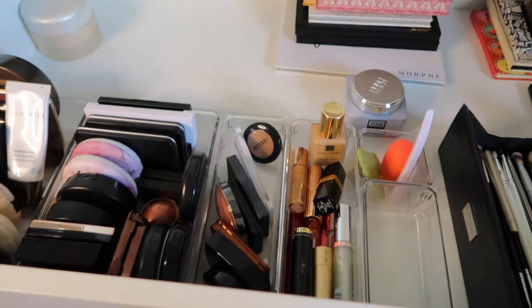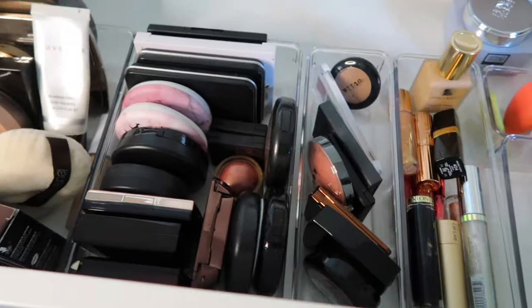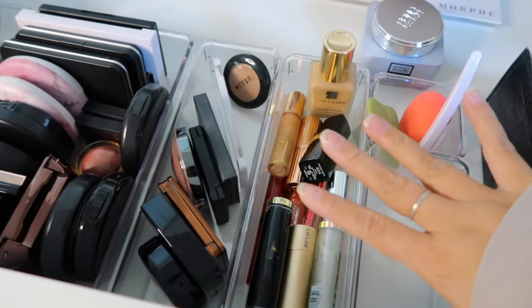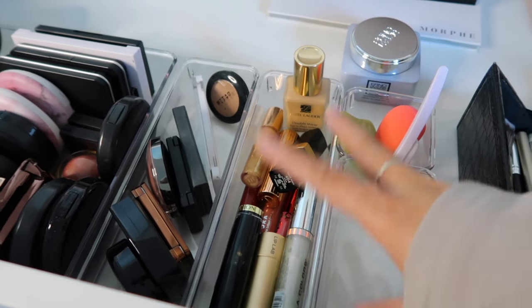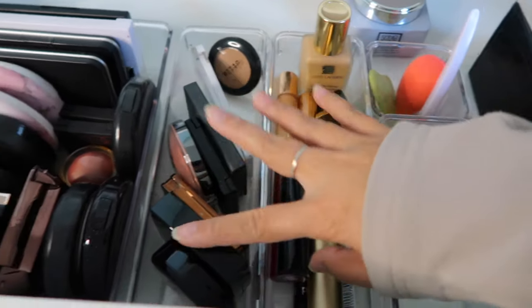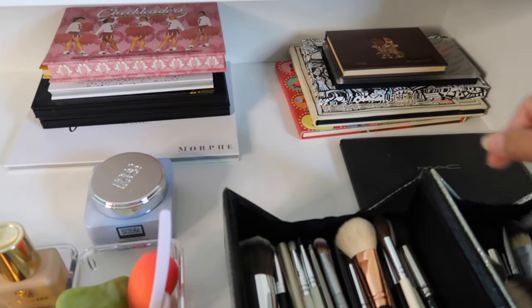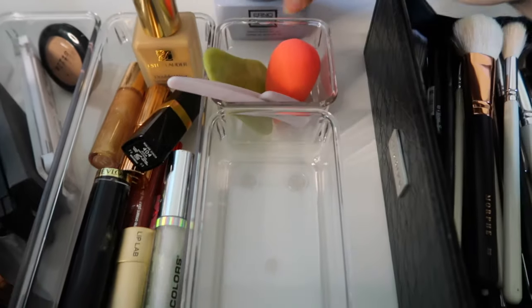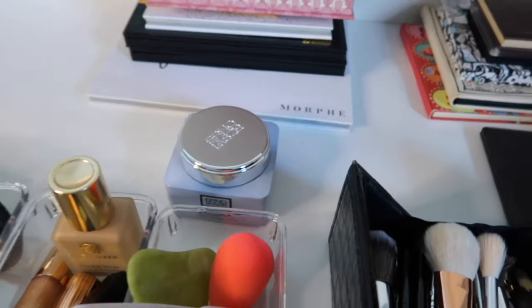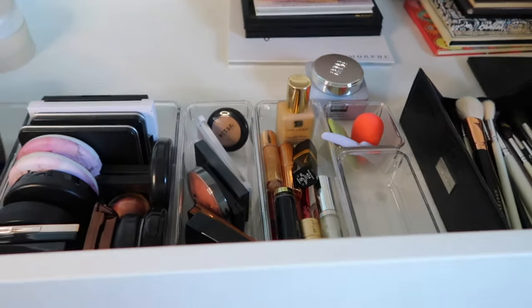The top shelf is probably the most organized — this is makeup that I'm currently using, that's already open. I have face stuff, lip products, some tools and sponges. I did get rid of tons of old makeup — it broke my heart but it was so old. I have lips here, face products, palettes and eyeshadows in the back. Here are my extra brushes, a powder, some tools, and a moisturizer I'm currently working through.